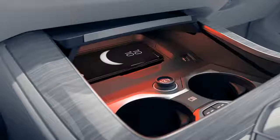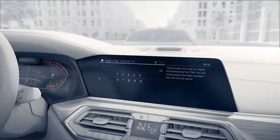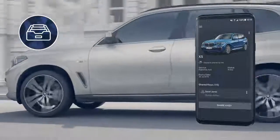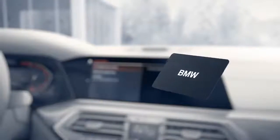The code and transaction number need to be entered once. All of your digital keys can be monitored at all times in your BMW Connected App. As part of the package, you will also receive a key card that provides the same functions as the digital key.